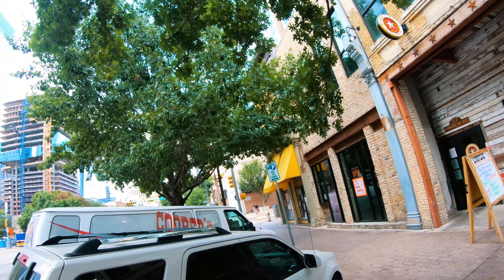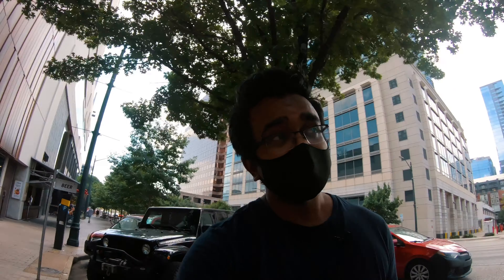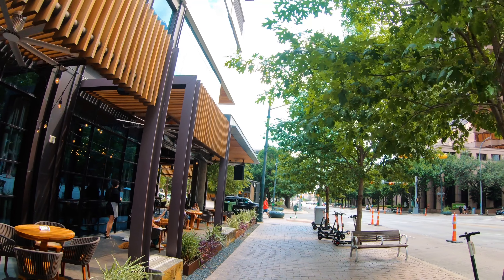We are inside the downtown area right now. You can see there are a lot of pretty nice trees and buildings around, and there is a little bit of construction going on. It's a very pretty area to walk, and there are restaurants and dining nearby on the street itself.